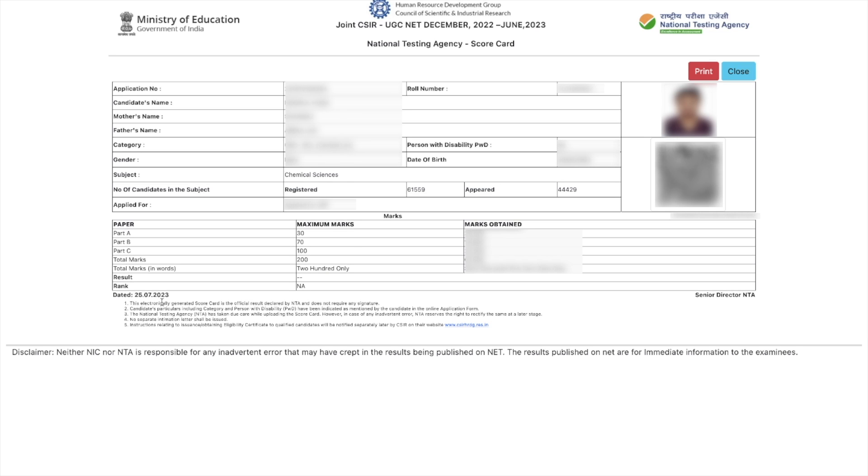Just drop your marks in the comment section below so that we can have a discussion on it — how high the cutoff can go. Hopefully the result will be announced very soon, probably in a few hours, or tomorrow at the best that CSIR can do.